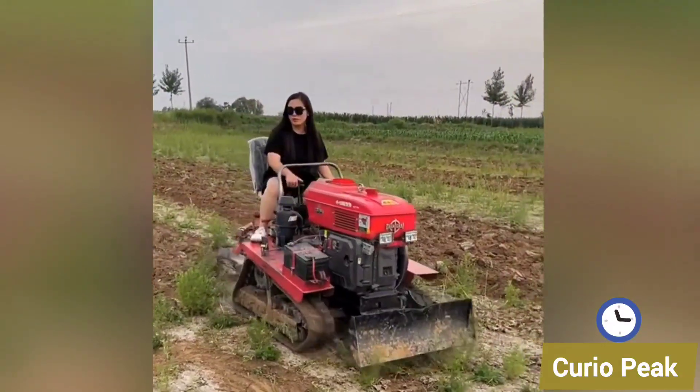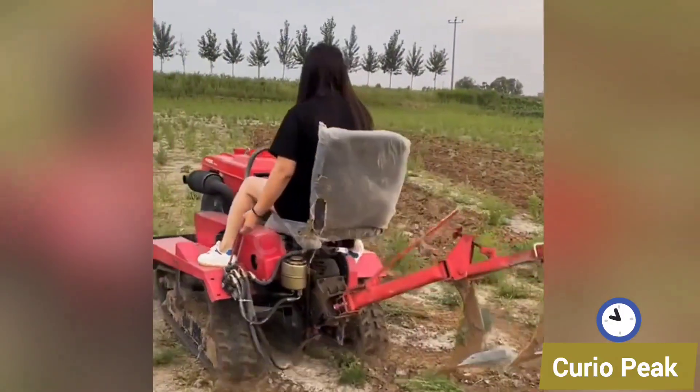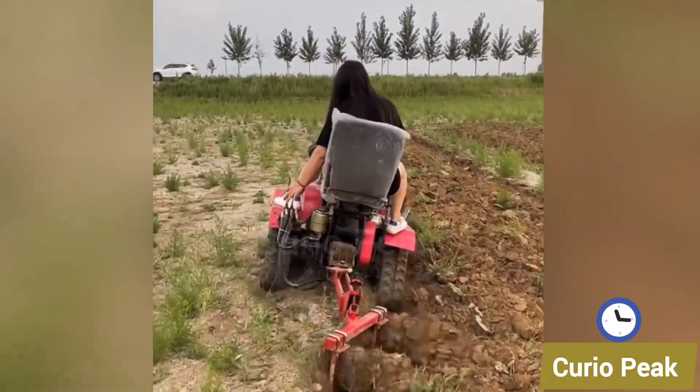This weeding machine is specially designed for small farmers. It is easy to operate, removes weeds quickly, and keeps the crops safe and productive.